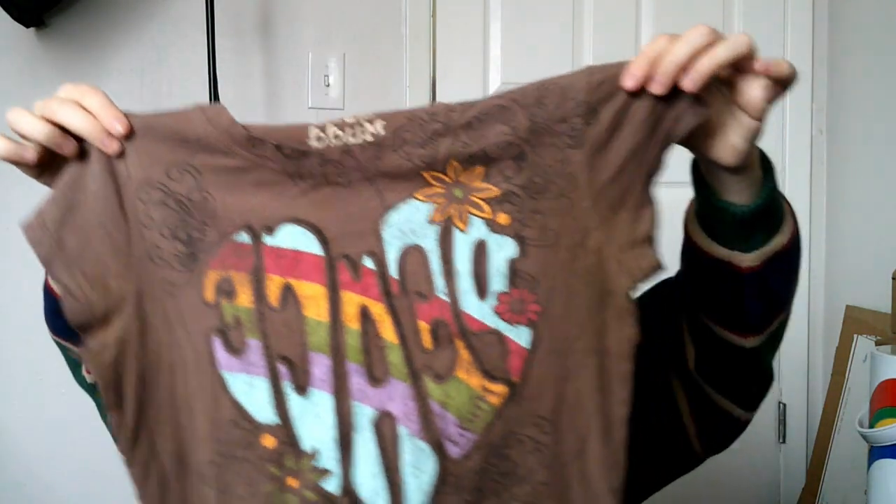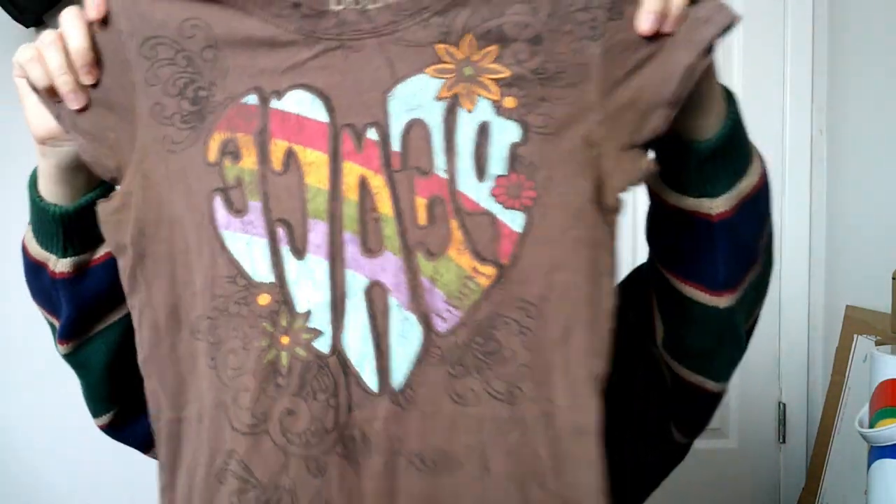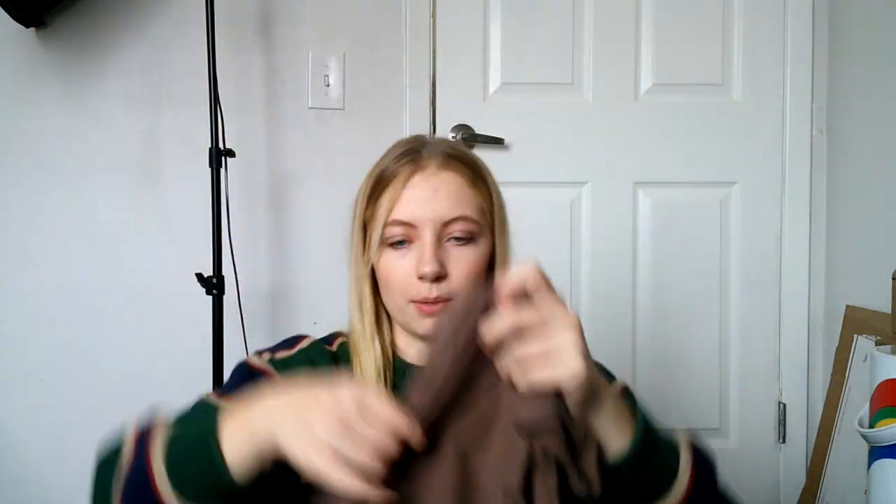This I got for myself because it has a hole in the arm, but it gave me very 70s vibes — it says 'peace' on it. It is a little beat up, brand is Mud, so it's not actually vintage but it looks vintage.